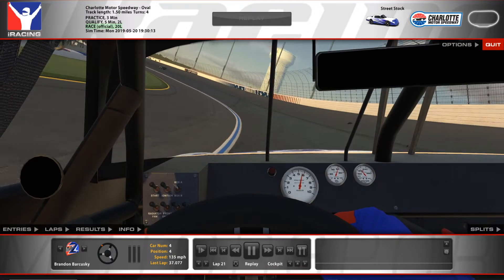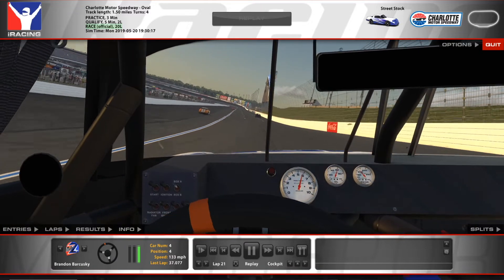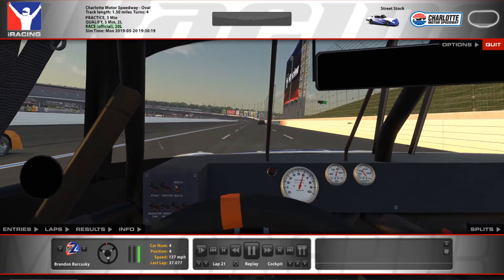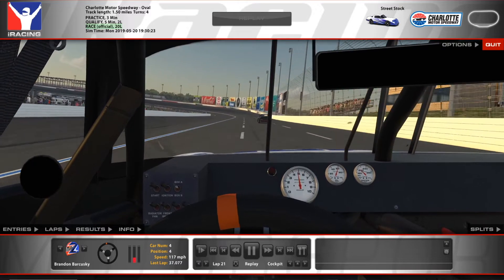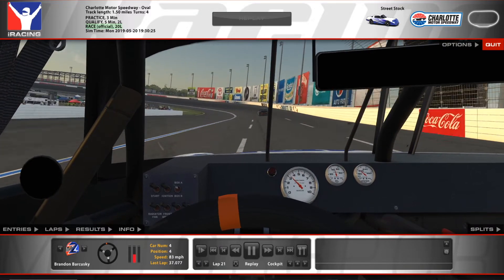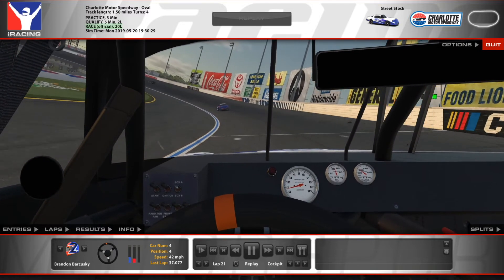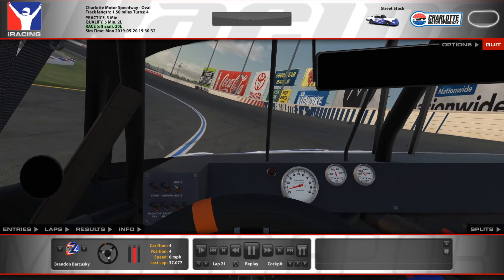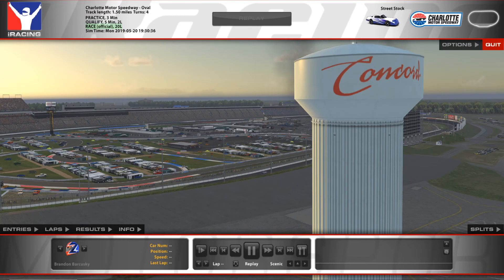Our iRating will definitely go up after that. Still a fun race honestly — sucks for the incident points, but a heck of a lot of fun here at Charlotte. You can always have fun on iRacing if you're playing it the right way. We'll take a top five any day. We'll be back next time. Hope everyone stays safe during this COVID-19 time. Until next time guys, so long.